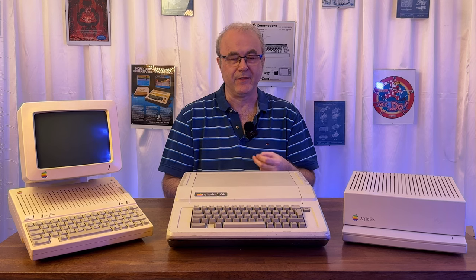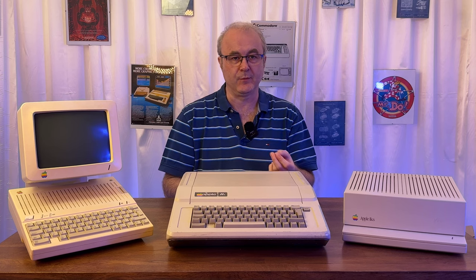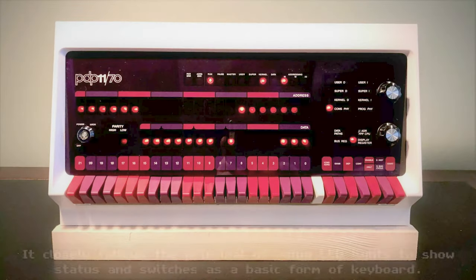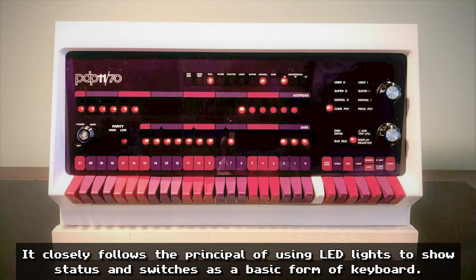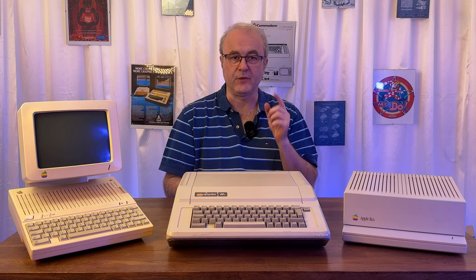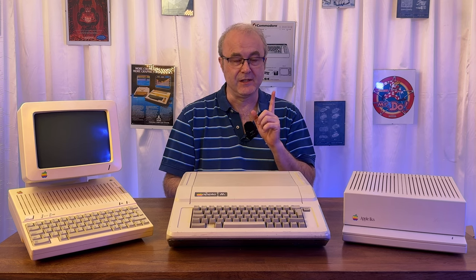The problem with those earlier machines was that they were not very easy to use — they had a very high barrier to entry. You basically had to be an expert in computing, probably having used a minicomputer at work. They didn't have a keyboard or a screen, which meant you needed a terminal. They were hobbyist machines, not really suited to a mass market customer. But the three machines launched in 1977 changed all of this.